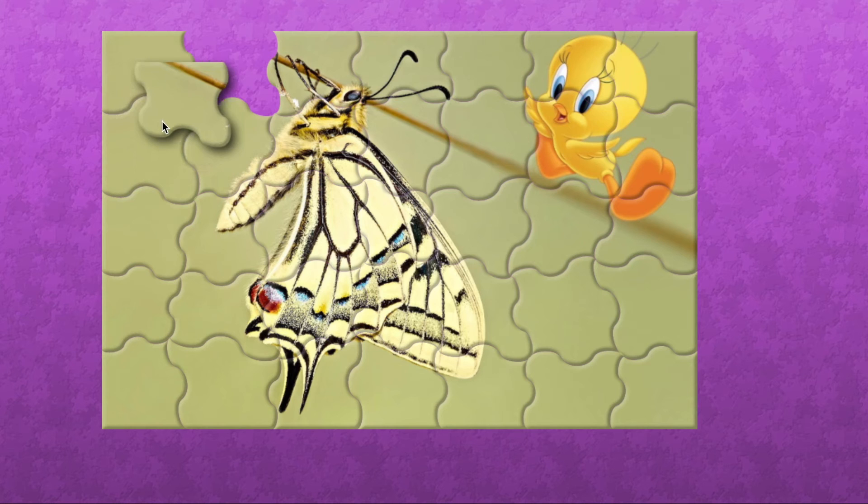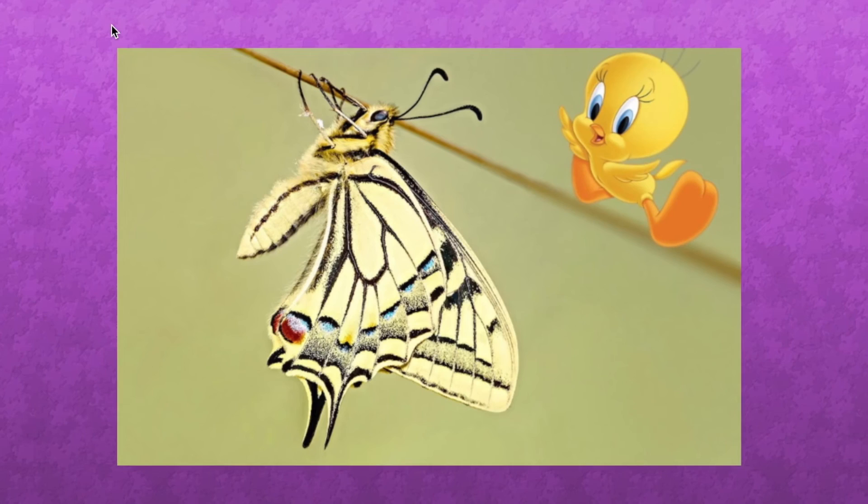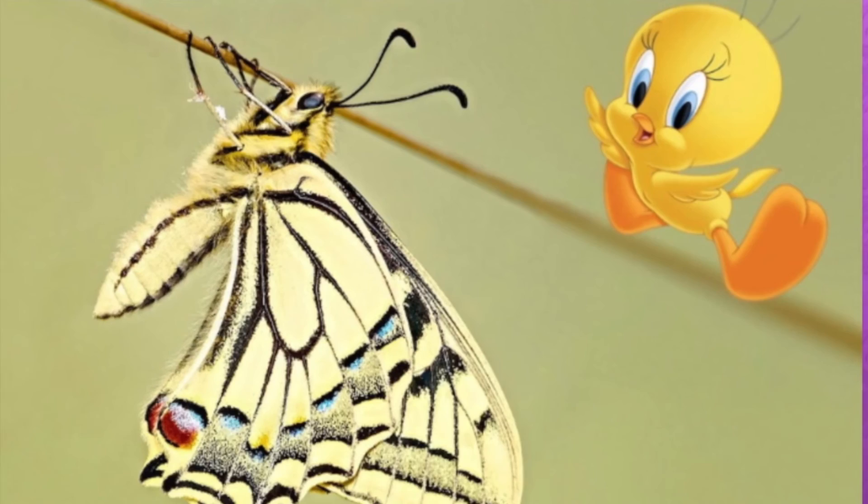I think strawberries, mangoes, blueberries, cake, lollipop, ice cream, pear, cheese, sausage, carrot, potato.